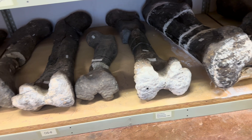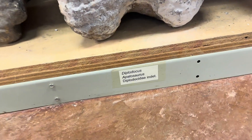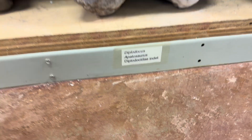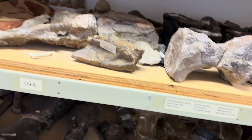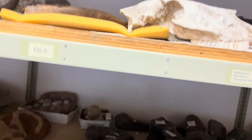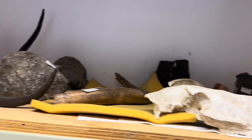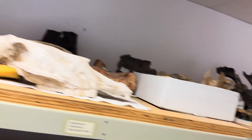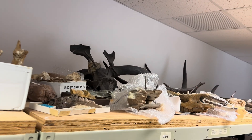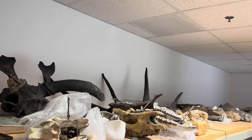Those are femora — thigh bones from various sauropods — looks like Diplodocus and Apatosaurus. Some more vertebrae and limb bones. Even on the upper shelf here there's some Cenozoic things like horse skulls and what looks like some antlers. Various skulls of artiodactyls and perissodactyls — hoofed ungulate animals.